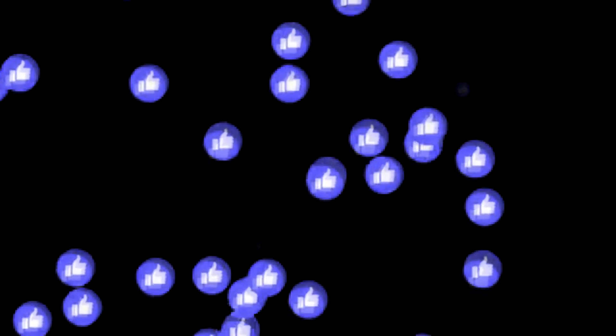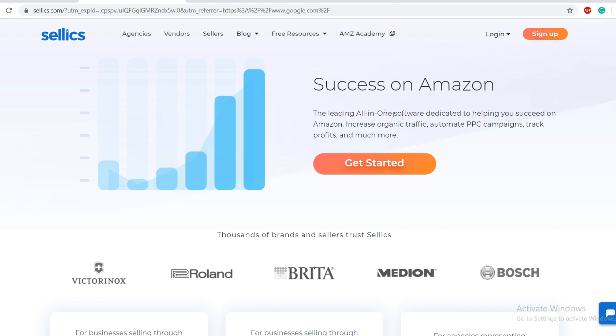Before we continue, if you haven't already be sure to drop a like and leave a thumbs up on this video. When I see likes and comments it tells me you're enjoying and getting value from my videos, which is the most important part. If you appreciate the daily money-making strategies, just hit the like button. If you have any questions, feel free to leave a comment and I'll try to reply as soon as possible.